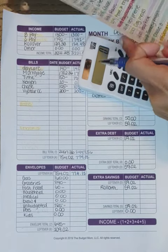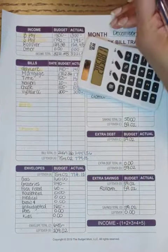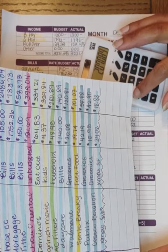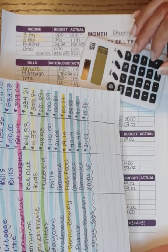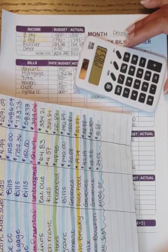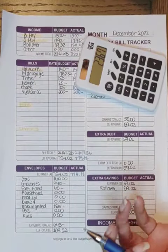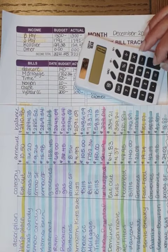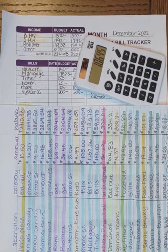For groceries we spent: $158.45, plus $20.08, plus $42.19, plus $15.98 — for a total of $236.70. For gas: $68.38 plus $38.45 equals $106.45.